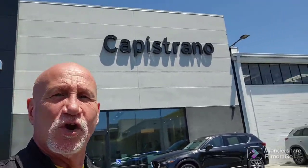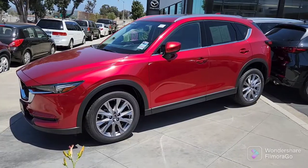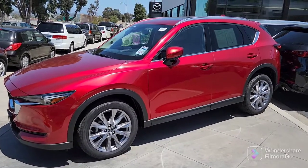Good afternoon Steve, this is Rick at Capistrano Mazda. Thank you very much for your time on the phone. Let me do a little walk around and show you the 2019 CX-5 Soul Red — I've got to find it and locate it. So Steve, as you can see, this is the Soul Red.